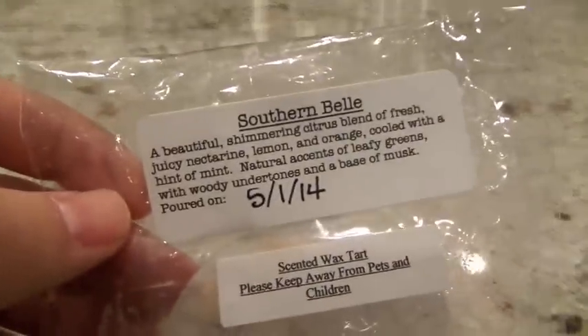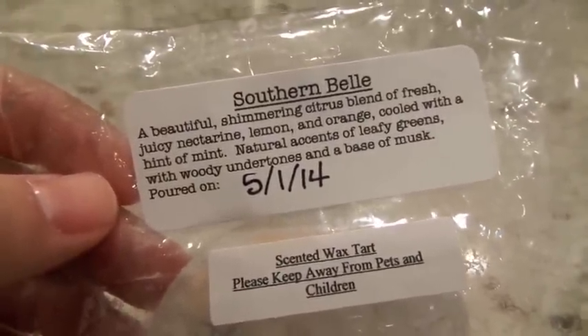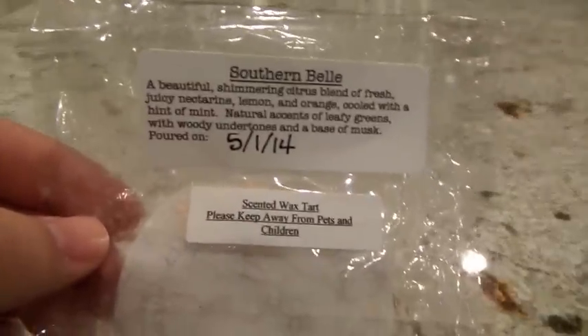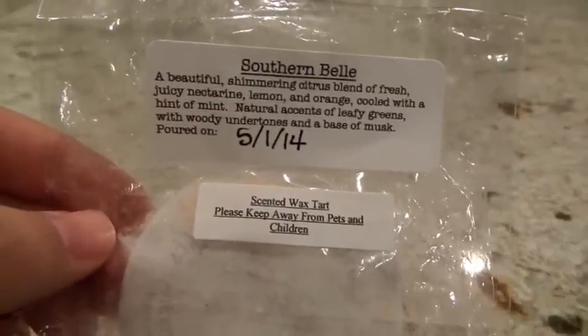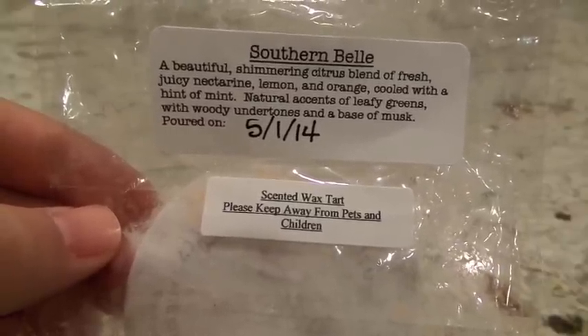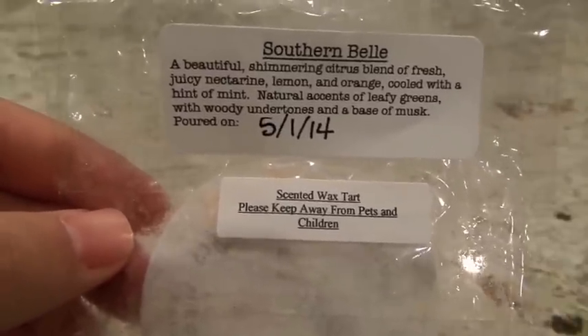I reached for a lot of 30 Street Wax this week. This next one — Southern Belle — is one of my all-time favorites from them. It's got nectarine, lemon, orange, a hint of mint, leafy greens, woody undertones, and a base of musk. It's just a beautiful, feminine, fruity scent and I absolutely adore it. This one is very strong — I melted one cameo at a time, once in the Glade Warmer and once in the 24-watt hot plate in the bedroom, and it throws good. Nice and strong from a single cameo. I absolutely just love that scent — it's delicious.